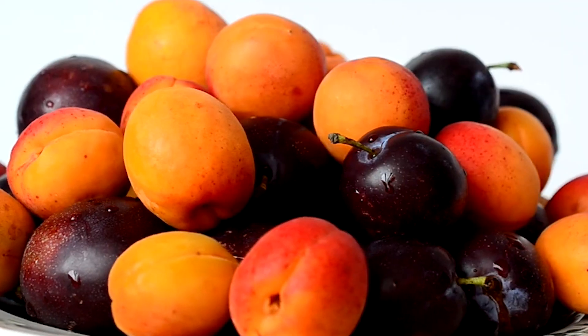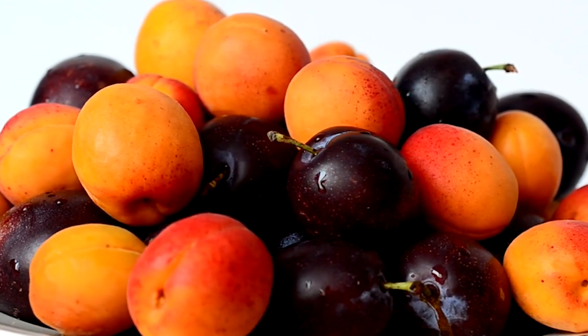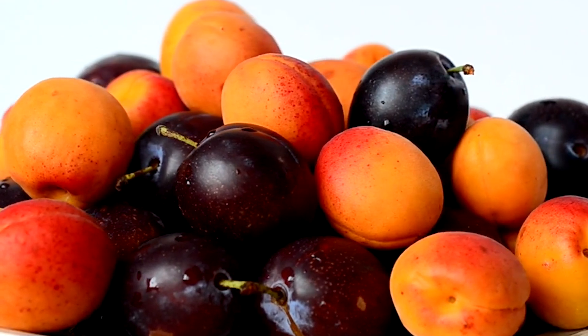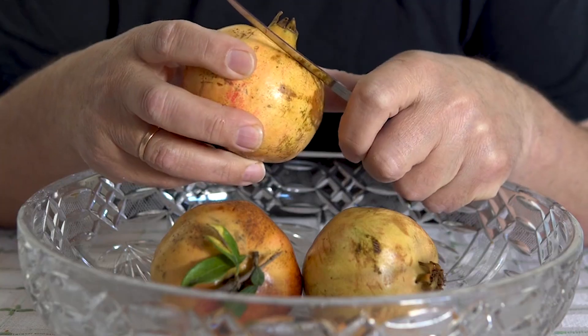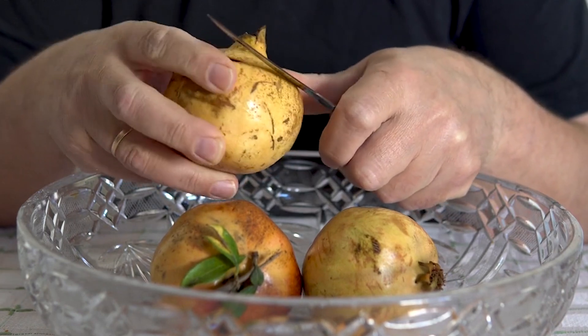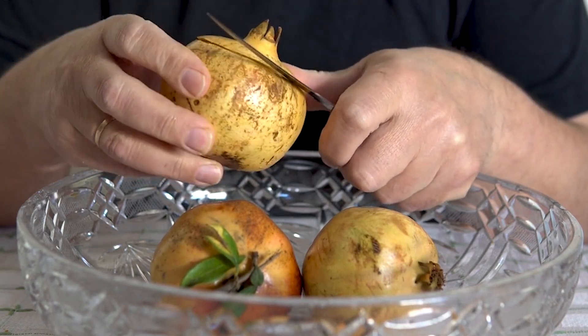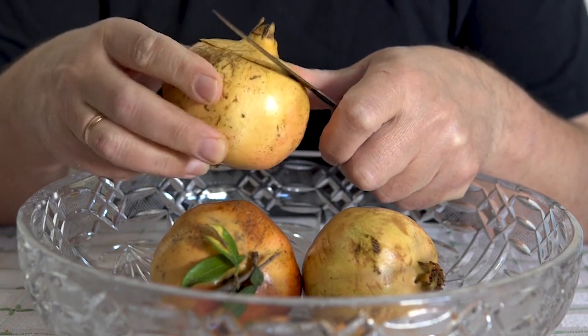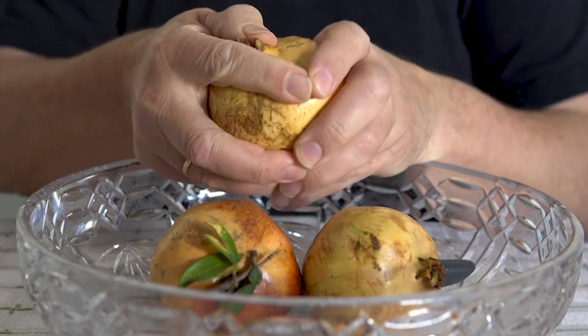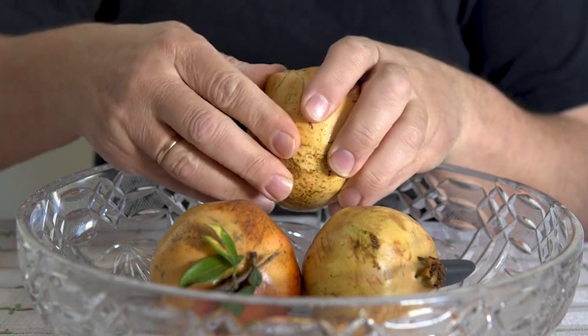Sulforaphane is one of the most anti-inflammatory substances and literally repairs your liver. Number two: consume fruits with edible peel, such as peaches, pears, apples, and plums. If you can find pomegranate in your city, it is one of the most powerful fruits that exist. Pomegranate peel, although not edible raw because it is hard and bitter, can be dried to make an infusion and taken once or twice a day.